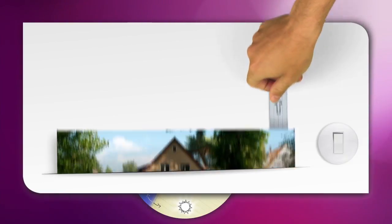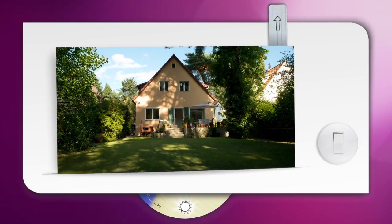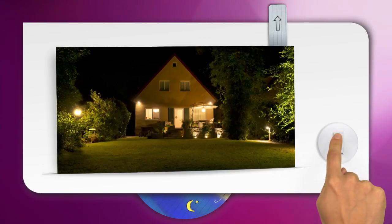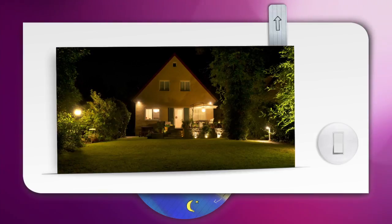Our outdoor spaces and gardens feel like an extension of our homes when the sun's out, but at night everything changes. Having the right kind of lighting keeps these spaces open long after night has fallen, so you can continue to enjoy a beautiful garden.